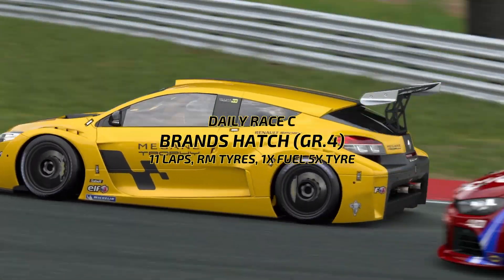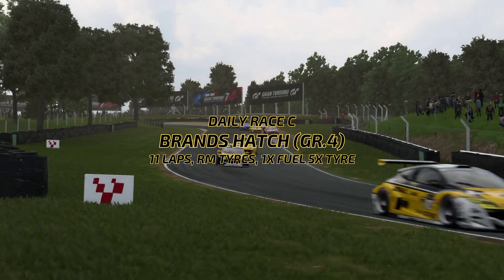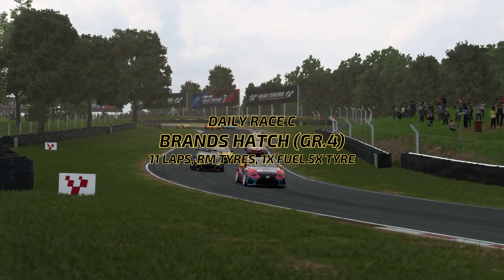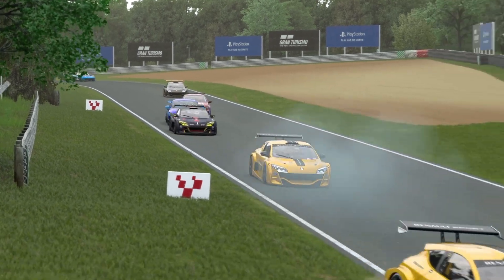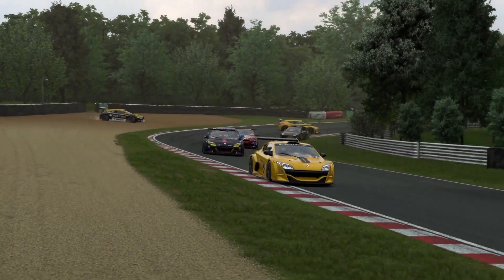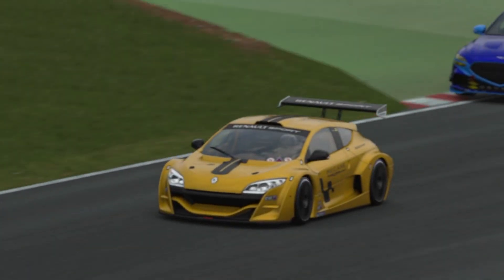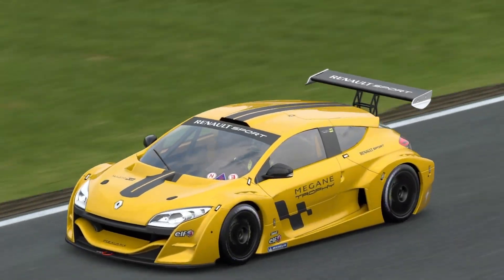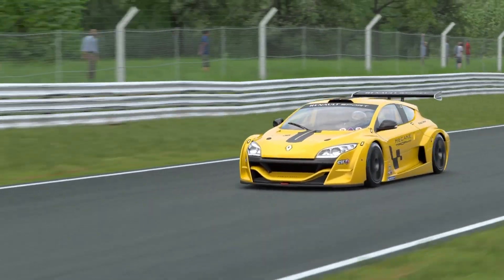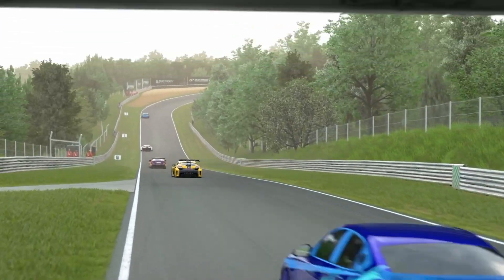Daily Race C was at Brands Hatch in the Group 4 cars for 11 laps on the Racing Medium tyre, 1x Fuel, 5x tyre and BOP. Enjoyed getting to grips with the Renault Megane Trophy in a fun race where pit stop strategy played its part, changing tyres if you thought that was best. Otherwise, foot to the floor and great racing. Running on Brands Hatch, a track that can take a while to get warmed up, but once we do, all good and enjoyed it.